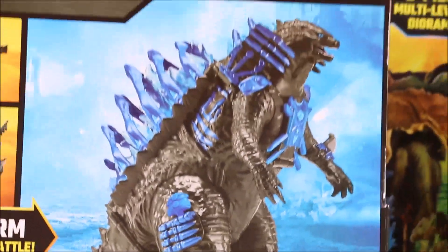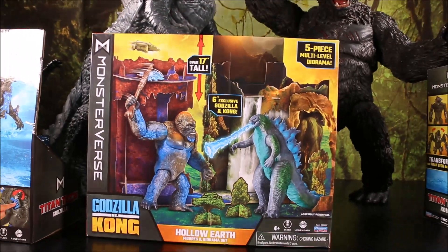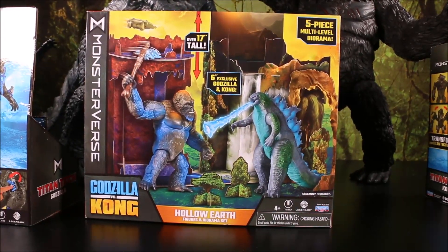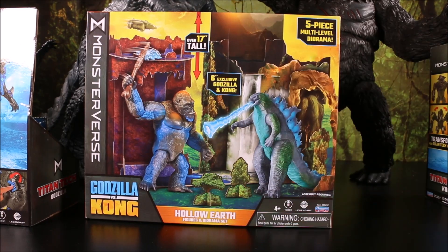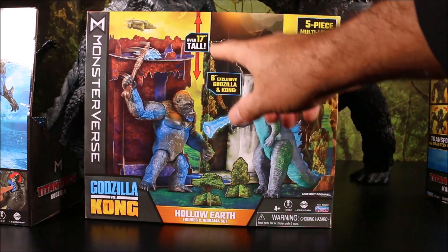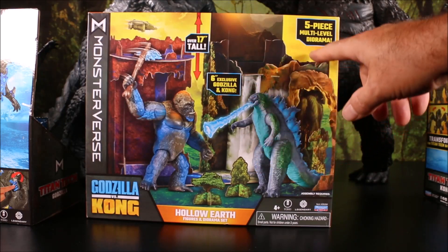Check out all that armor he's got! And then this awesome one I just found yesterday at Target — it says Hollow Earth Figures and Diorama Set! The diorama is over 17 inches tall and it includes a six inch exclusive Godzilla and King Kong!